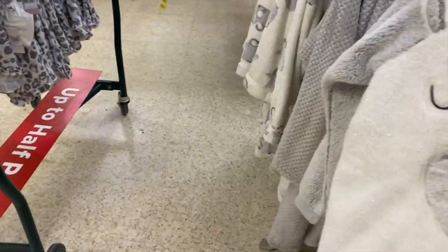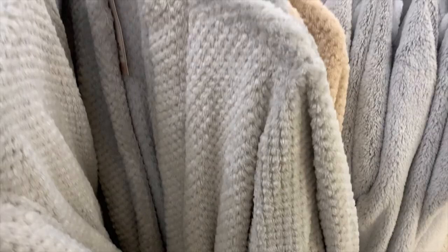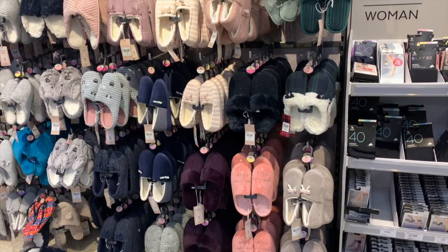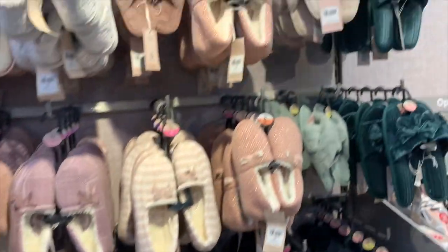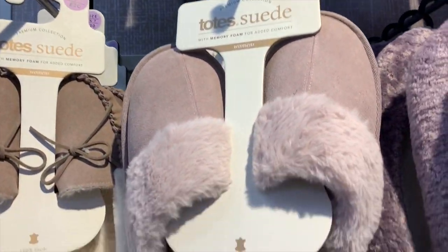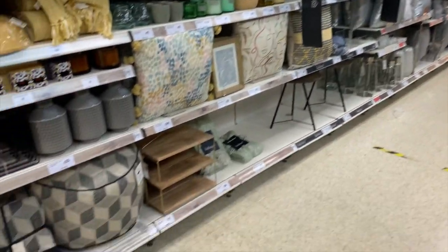They also had these super cosy dressing gowns for £15 and about £14 for the teddy hoodies. I have to say this is the biggest variety of slippers I've seen in a long time — so many nice faux fur slippers ranging from about £6 up to £15, and they seemed really really good quality.